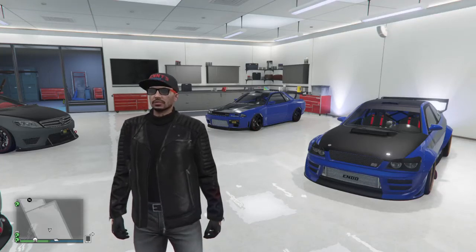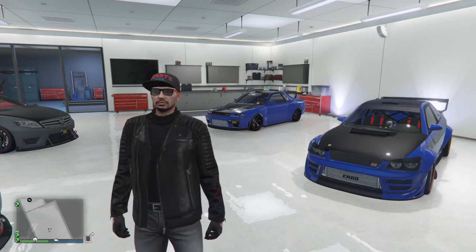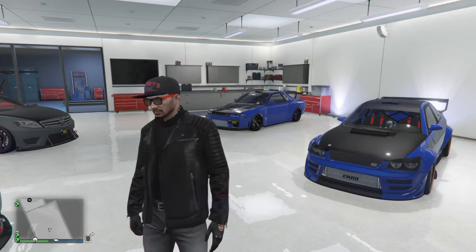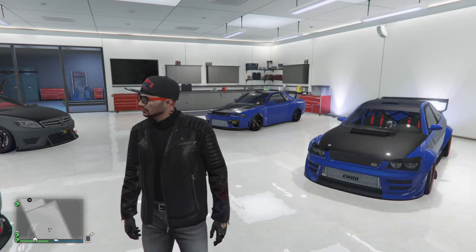Hey guys, Big Omar here from OTR Gamer TV. What is going on? Back once again with some more information on this GTA 5 update, Import and Export. I've just come home and jumped online as you do.